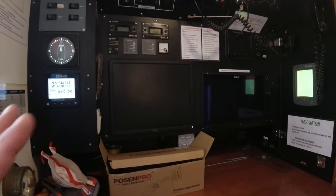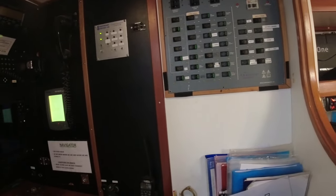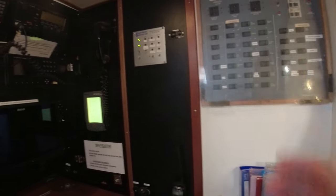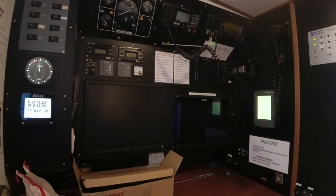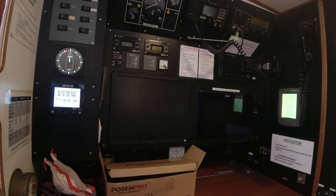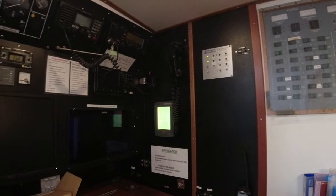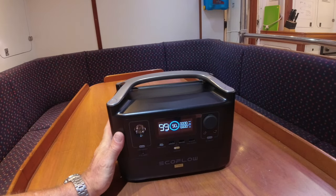Everything is doubled up with a backup, and this is where you switch all the systems on. Currently this all runs off lead acid batteries and we're looking to change those for lithium. In the interim, we think it's a good idea to have a backup power system on board, and something like this EcoFlow unit — or one of the bigger units — would be ideal for that.